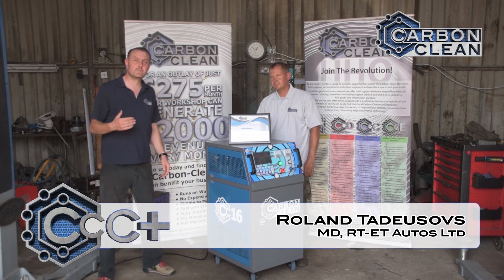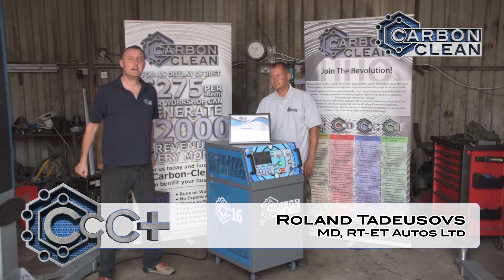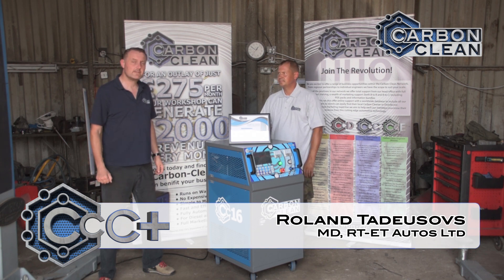He's generally doing commercial vehicles — vans, lorries at the higher end — and we're pleased to be handing over today.